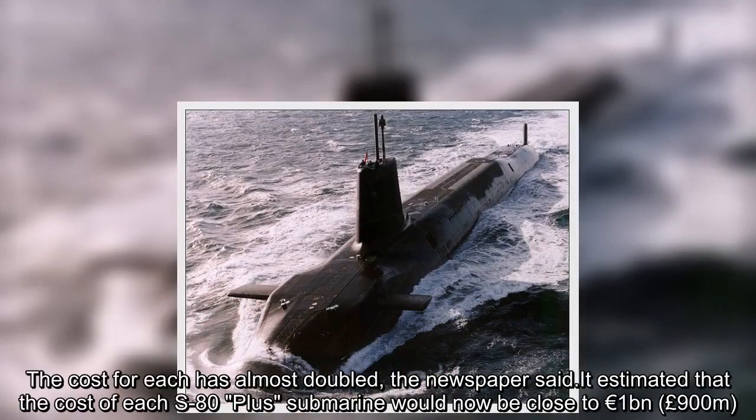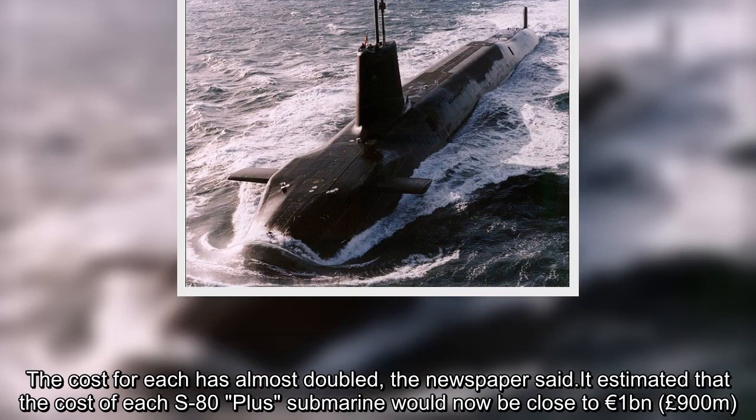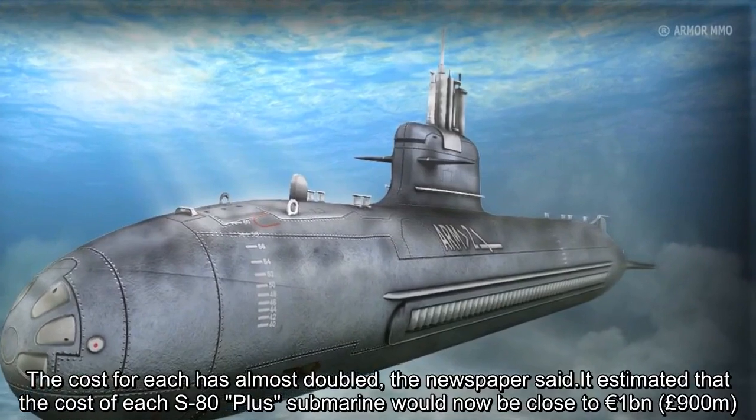The cost for each has almost doubled. It is estimated that the cost of each S-80-plus submarine would now be close to 1 billion euros, or 900 million pounds.